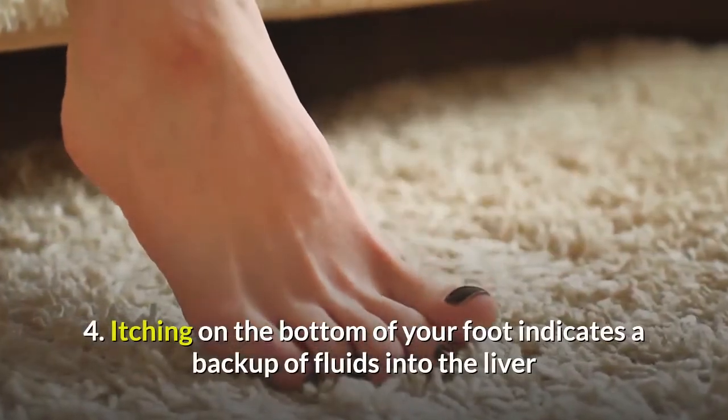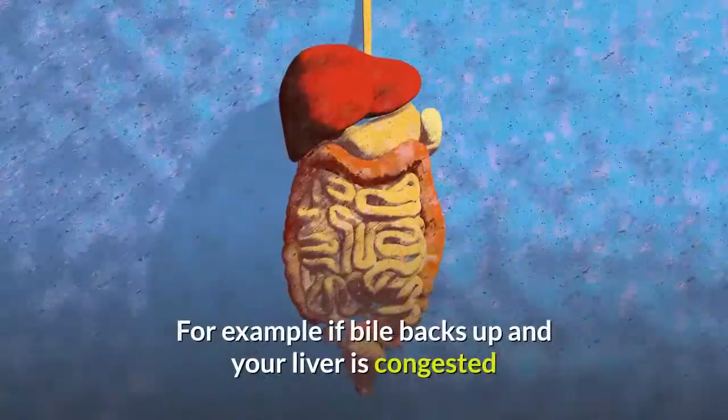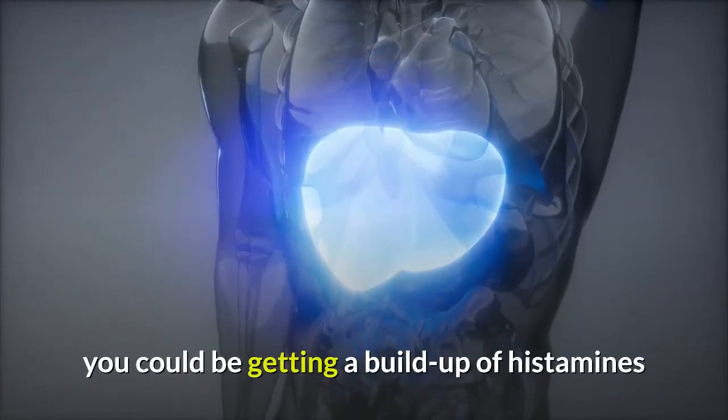Number 4: Itching on the bottom of your foot indicates a backup of fluids into the liver. For example, if bile backs up and your liver is congested, you could be getting a buildup of histamines.